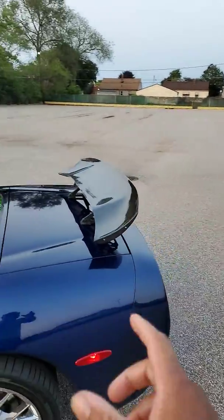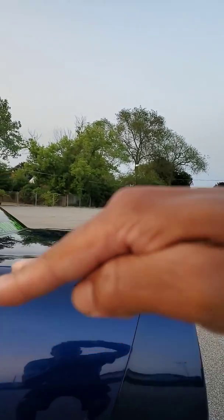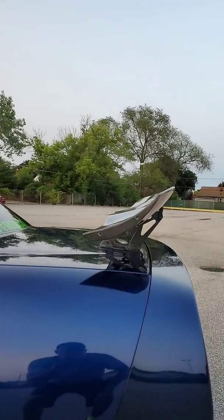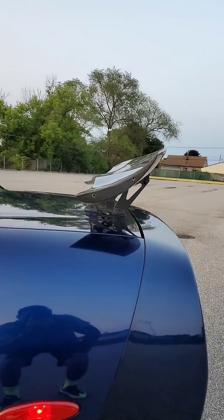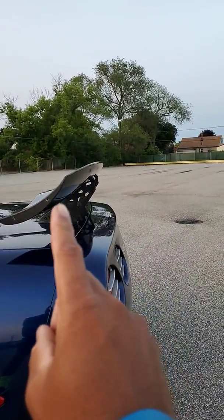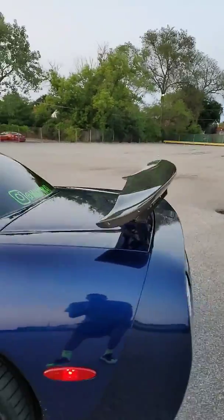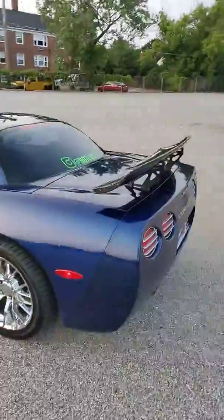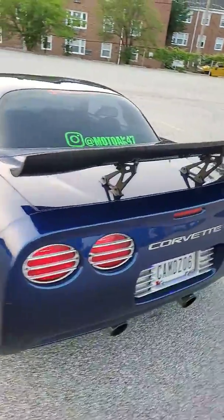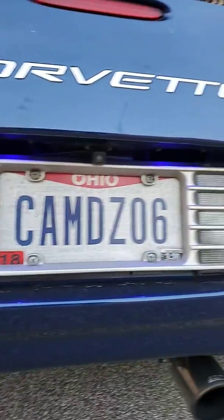I might actually adjust the spoiler to tilt it up a little bit more, because it's at a pretty drastic downward angle right now. All I have to do is loosen these bolts right here and tilt it up to change the angle a little bit.